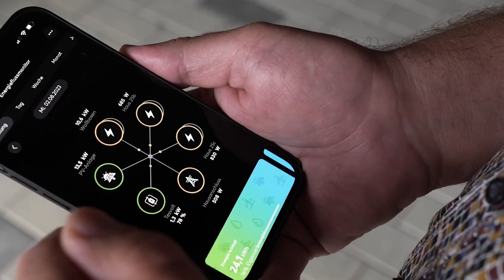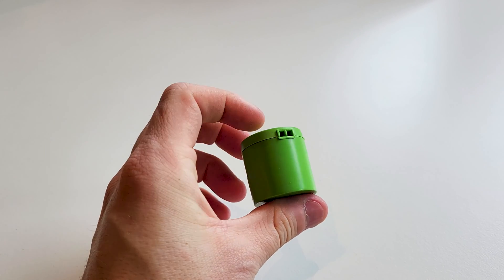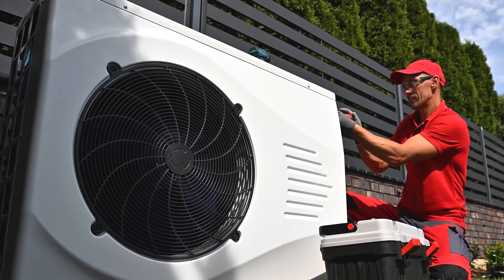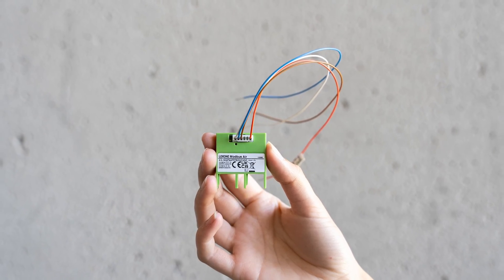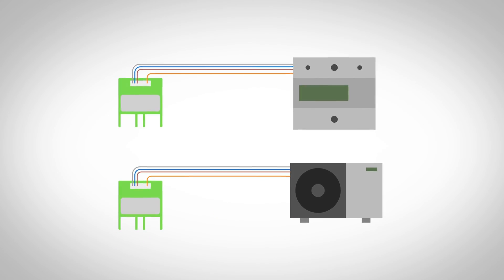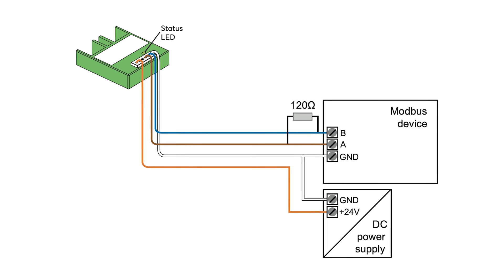The precise recording and monitoring of energy flows is the basis for intelligent energy management. Only then can the right steps be taken to save energy. With the IR Meter Interface Air you can read all electronic meters with an infrared interface. Our Modbus meters can also be easily retrofitted if there is enough space in the distribution board. Whether energy meters, wall boxes, heat pumps and more, the Modbus Air enables the wireless integration of devices with Modbus RTU interface with individual baud rate and parity. Data types with 16 and 32 bits are supported.